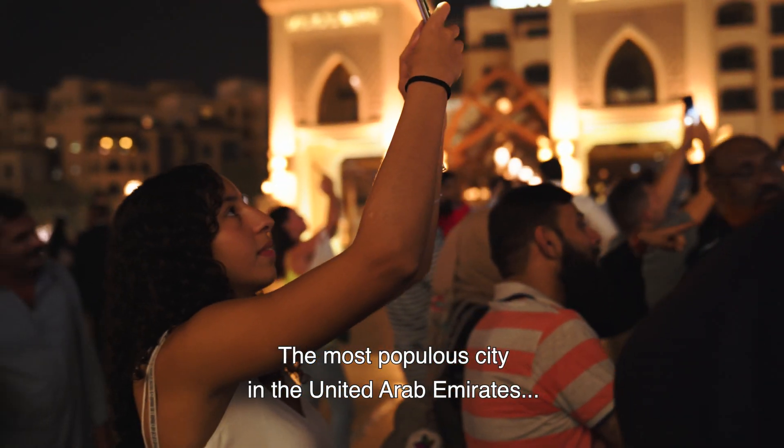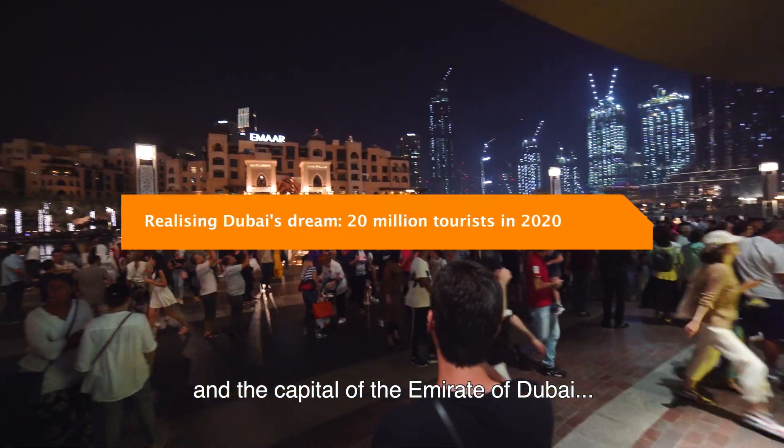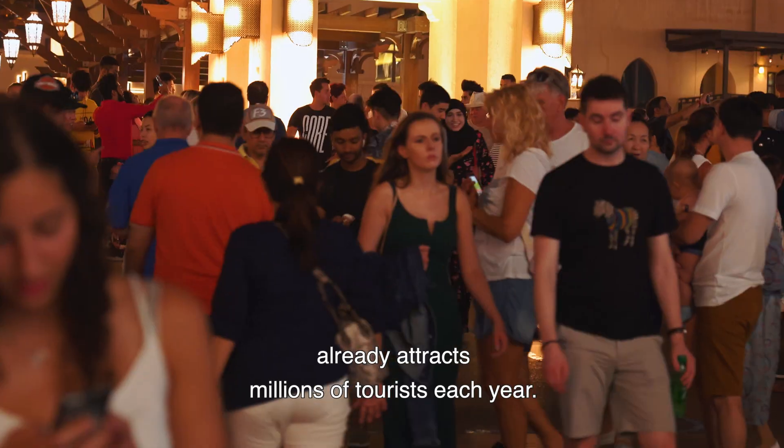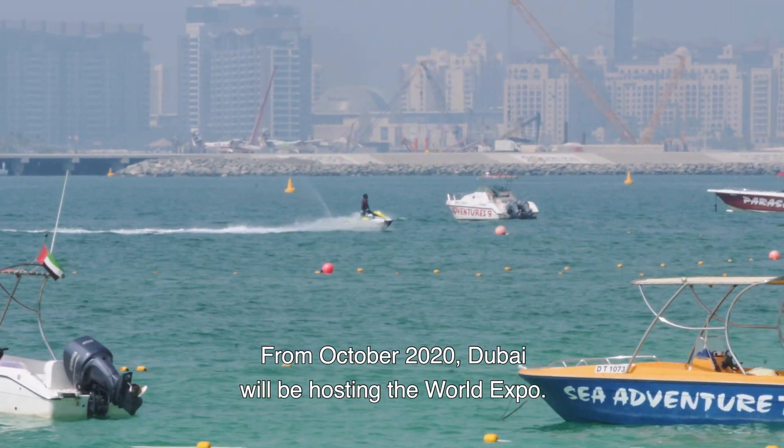Dubai, the most populous city in the United Arab Emirates and the capital of the Emirate of Dubai, already attracts millions of tourists each year. From October 2020, Dubai will be hosting the World Expo.